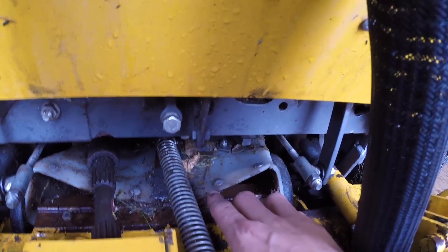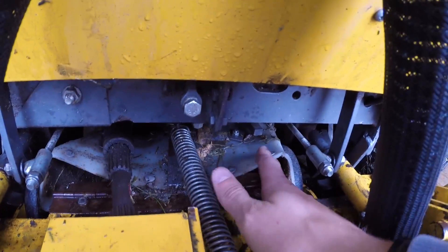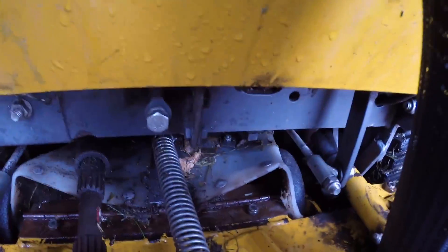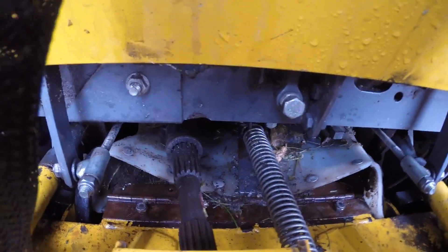But it looks like this part here has been broken off the hinge. So my guess is the grass isn't being directed very well through this piece. I might need to replace it — I don't know if that's something common or if that's something expensive to do.